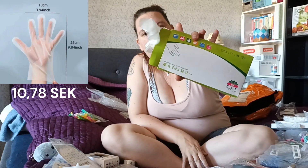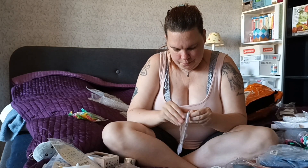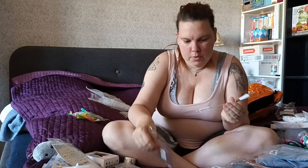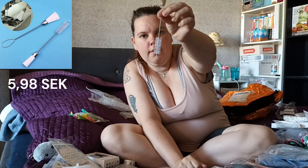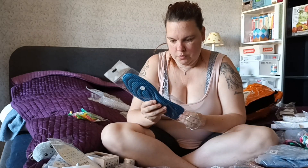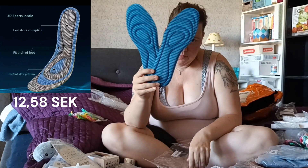These are gloves to protect my hands when I'm doing the resin. And this is a cleaning brush for the sewing machine.